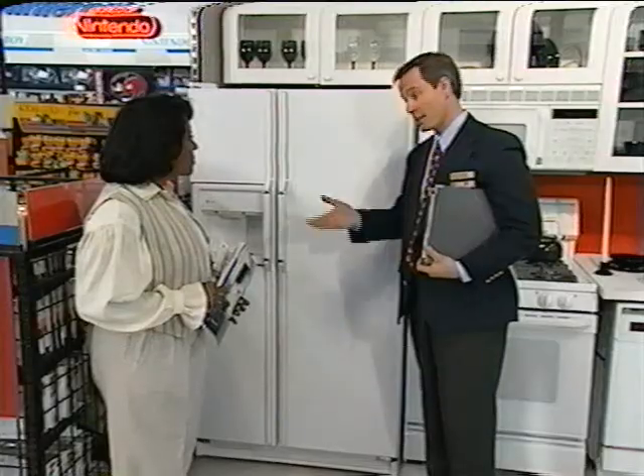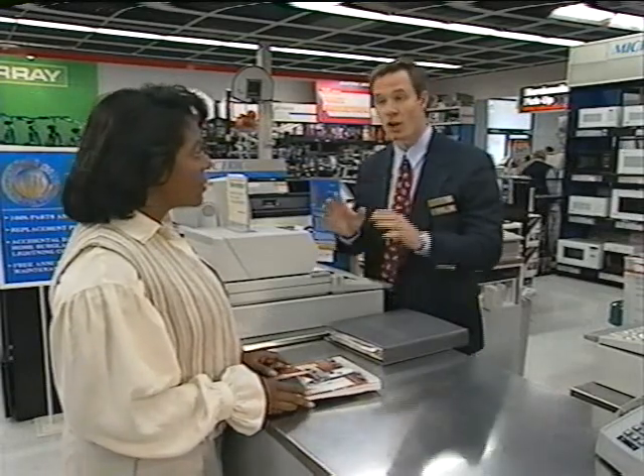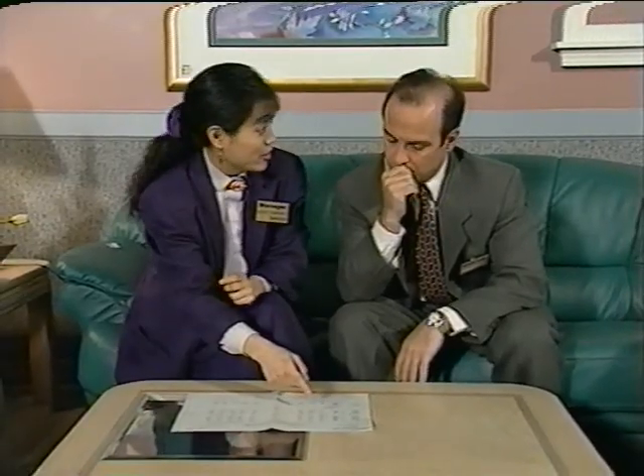They need to be able to effectively close sales, offering a complete package of goods for total customer satisfaction, while at the same time protecting the margins of the department and keeping the product sold. And just like well-trained athletes, they need the nurturing of an effective coach or manager to help motivate and develop them to be the best they can be.